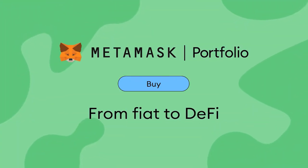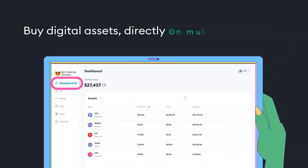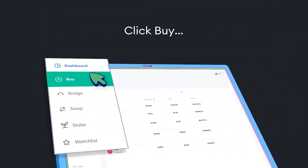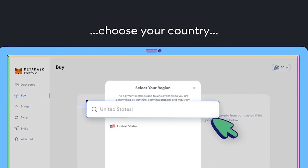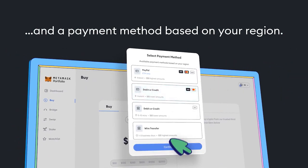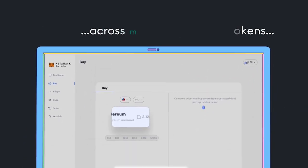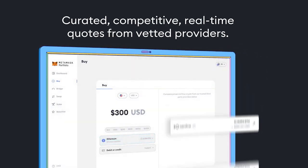MetaMask — an overview of the digital wallet and browser extension. MetaMask stands out as a popular and user-friendly wallet and web browser extension within the cryptocurrency space, designed to facilitate the storage, management, and transactions of Ethereum-based tokens and other cryptocurrencies. MetaMask has become an essential tool for those navigating the decentralized landscape.